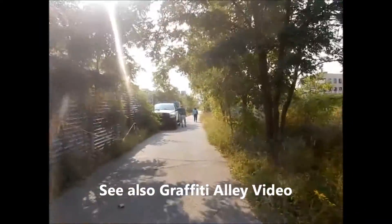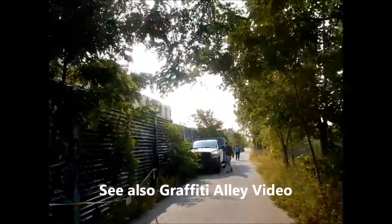I also have a graffiti alley video from downtown Toronto in Spadina and Chinatown. You can check that one out.